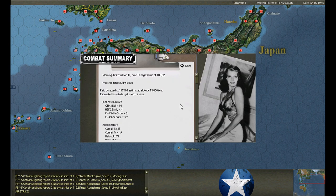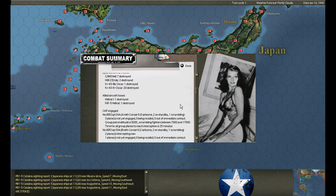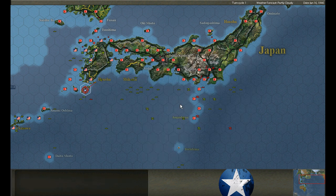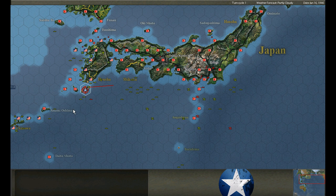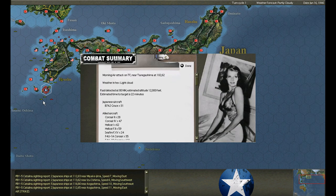Nine Jills attack, five destroyed. Maybe I should have pulled them up, stopped everybody here, and then just run in. That's sloppy on my part - sloppy. 31 Grace attack the transport, two are destroyed.